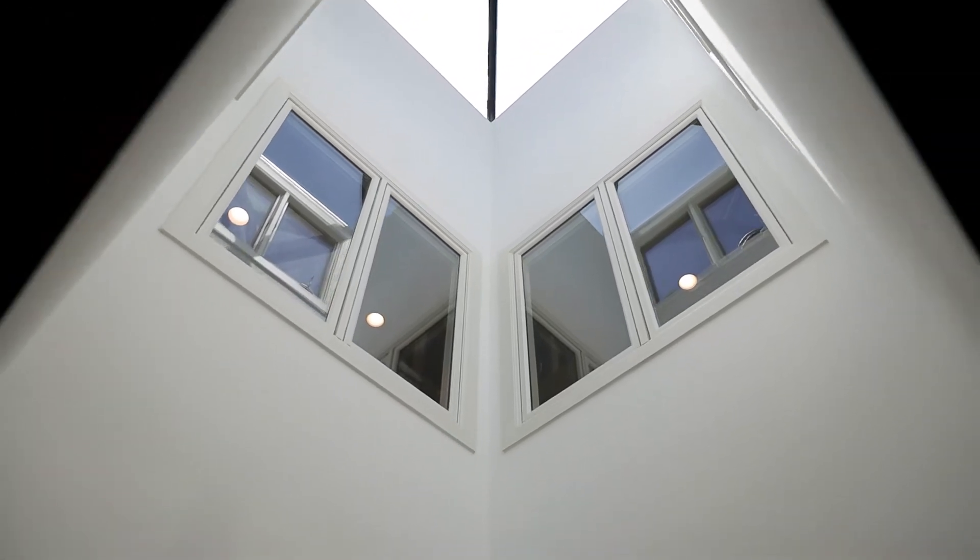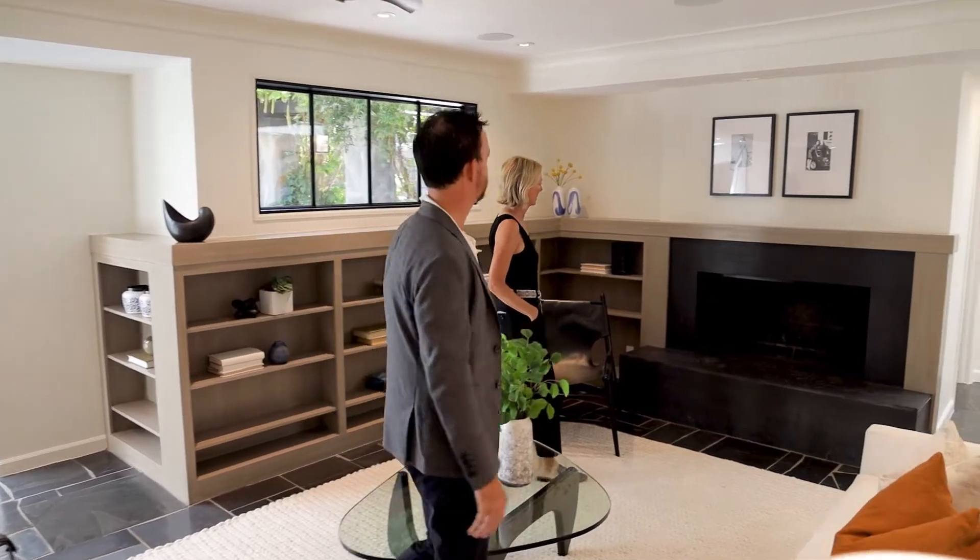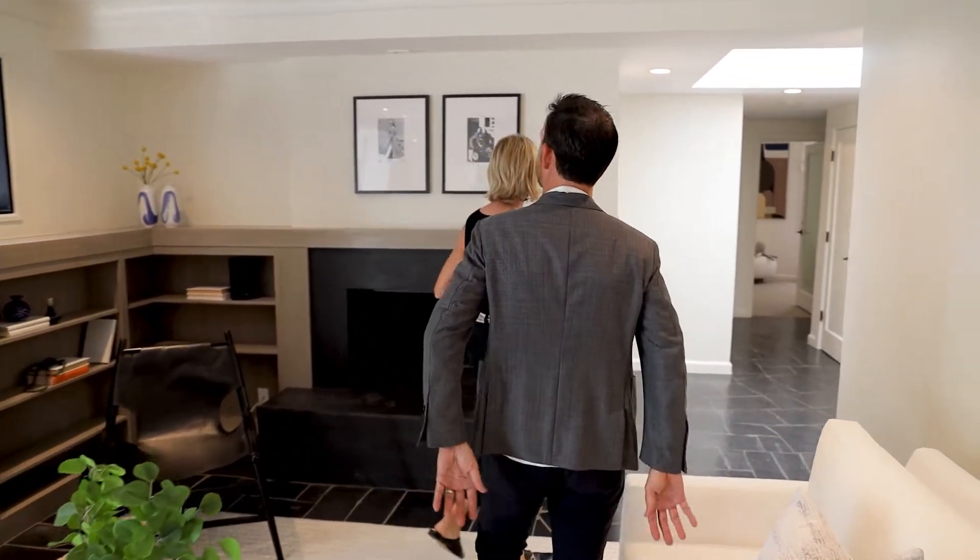The combination of stone masonry throughout with the striking architecture and details create the perfect oasis in this rare, stunning retreat.